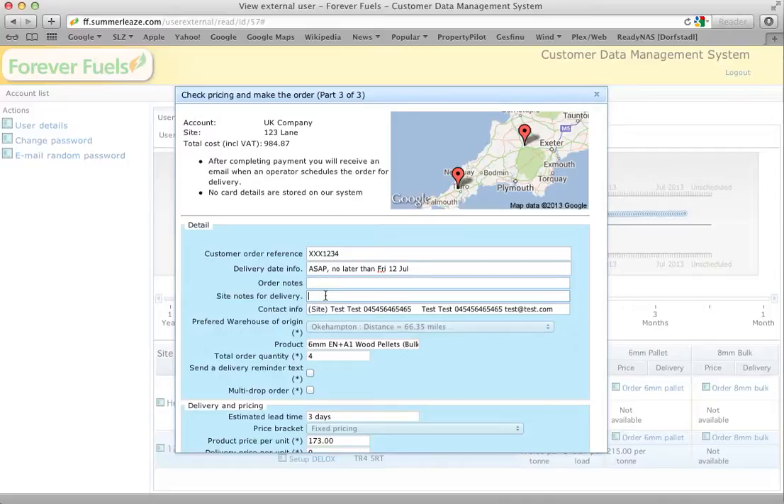If there are any issues with access, put them in the site notes for delivery. Our drivers will see this on their delivery notes and be able to plan around it. If you haven't told us about delivery issues and we get there and there's a problem with access, we may not be able to deliver. A driver cannot park up and sort out his own traffic problems — he has to stay with his truck — so you must ensure he can get access, ideally by telling us in advance so we can all plan together.